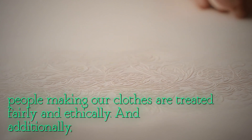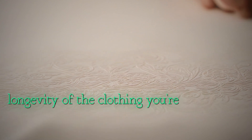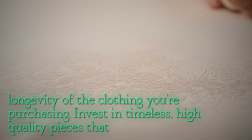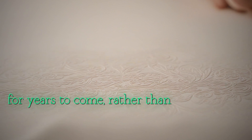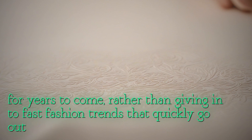Additionally, consider the longevity of the clothing you're purchasing. Invest in timeless, high-quality pieces that will last for years to come, rather than giving in to fast fashion trends that quickly go out of style.